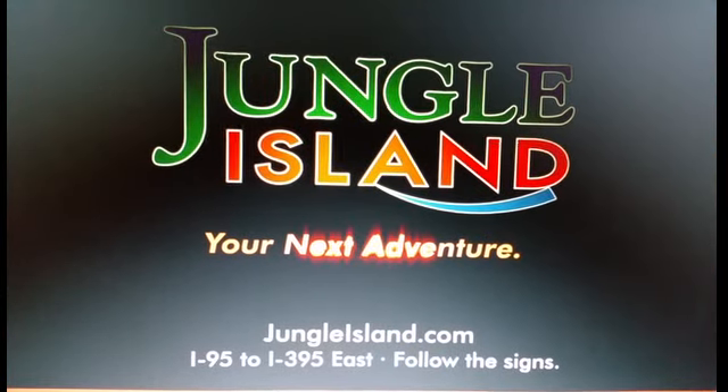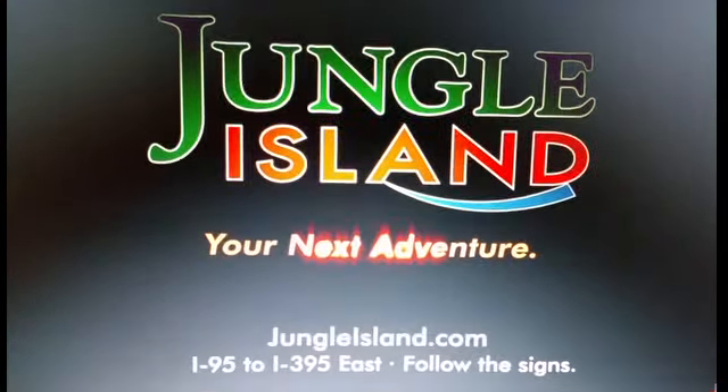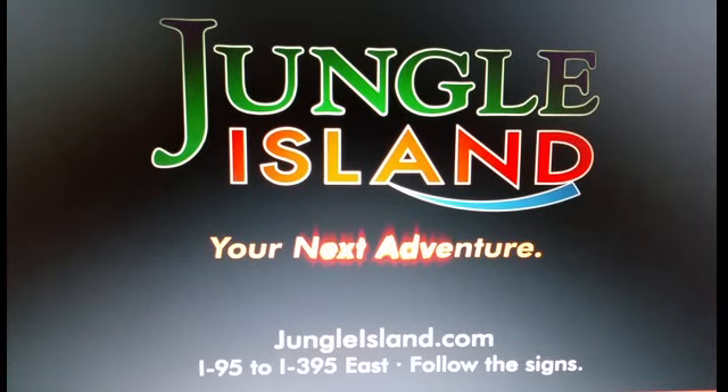Jungle Island is open 10am to 6pm, 7 days a week! For a whole day of fun, $34.95 for adults and $29.95 for kids!